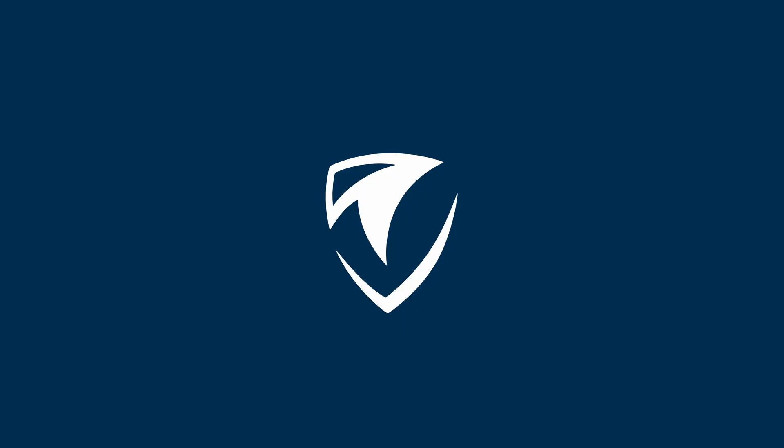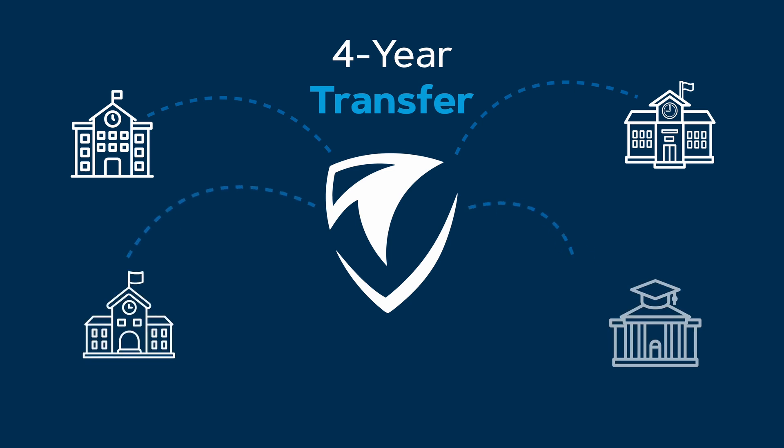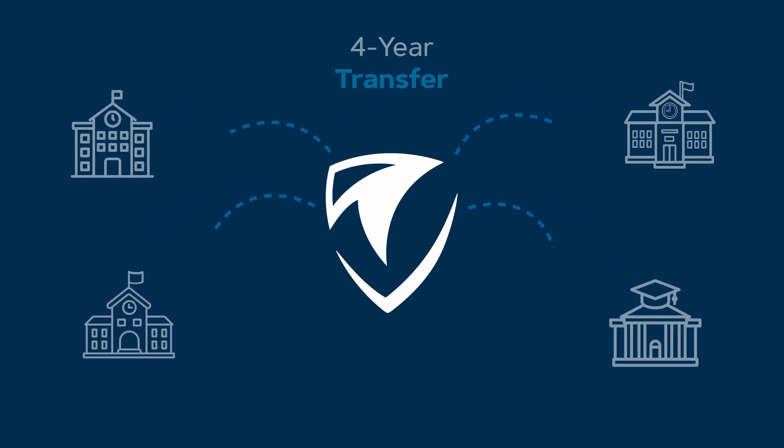One of the best things about our program is that it is really heavily set up for students to transfer and get that four-year bachelor's degree. You don't have to, but we've found that 80% of our students actually will end up doing that at some point in time. We've set up the EET program so that it transfers with our university partners and private school partners with lots of credits that go with you, which brings your bachelor's degree cost way down.